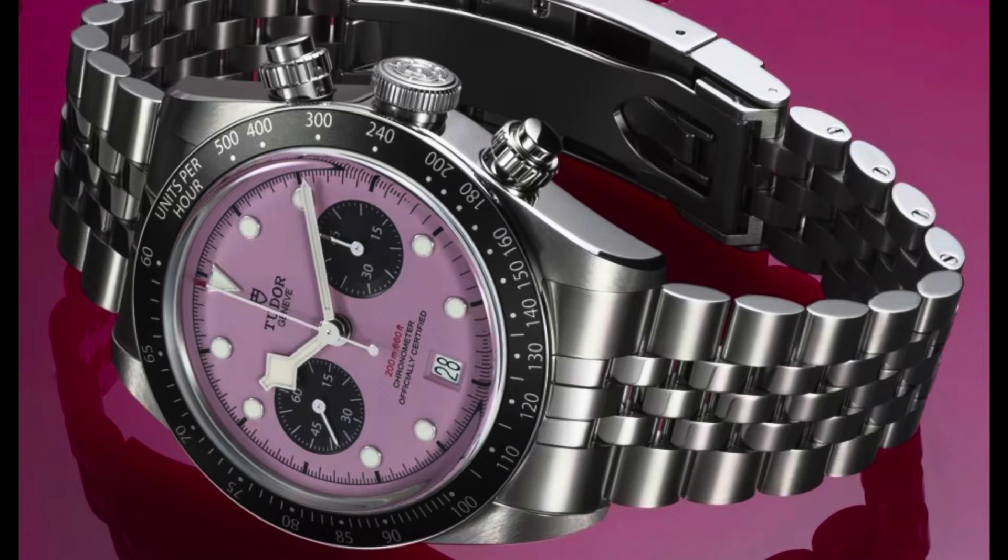Our next watch is the Tudor Miss Piggy — the stainless steel Black Bay Chrono with a pink dial. Reference number M79360N0019, retail price $5,675. At one moment, when it was first released, this Miss Piggy was over $25,000.